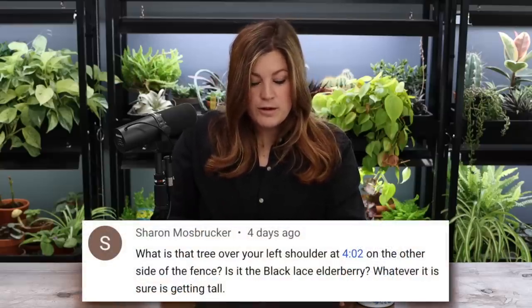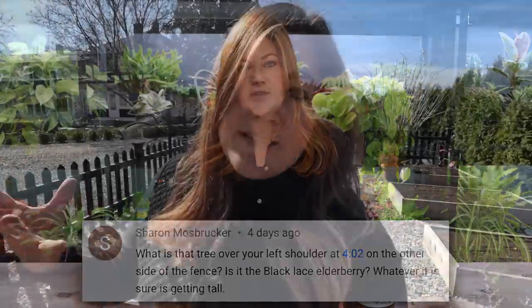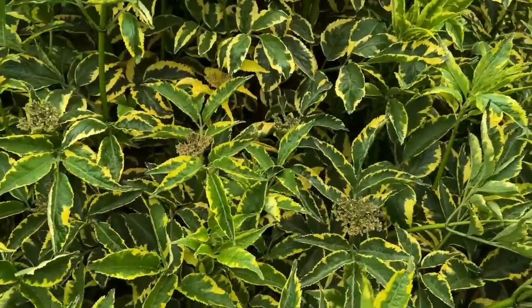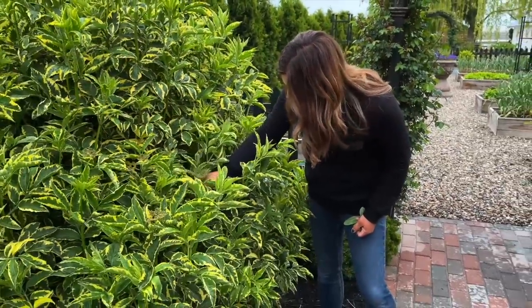Sharon asked: what is the tree over your left shoulder — is that a Black Lace elderberry? Very close — it's an Instant Karma elderberry. The difference is Black Lace has black lacy leaves, while Instant Karma has broader leaves that are green and yellow and really pretty. I trained it into a tree form last year, which really transformed that space. Both love our area so long as they get moisture.